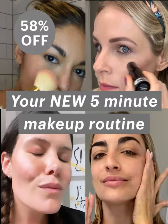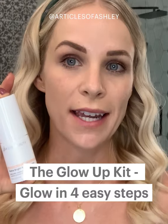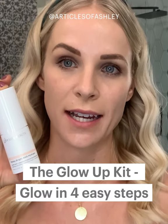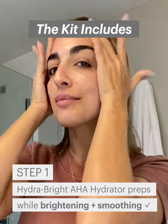Just these simple three products is what you need all summer long to just promote your natural beauty — brightening, smoothing, and protecting. So much brighter and I am glowing.